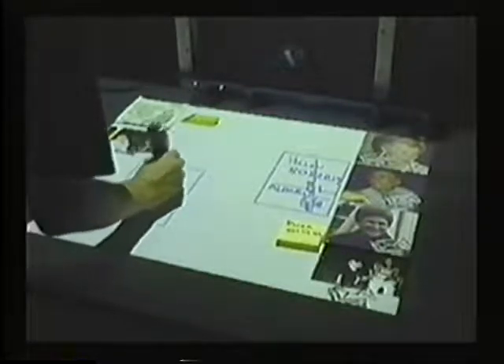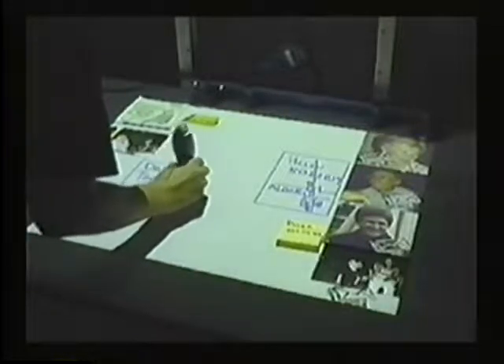Interaction with Fridge is very simple. Users can move notes around, rotate them, and delete them. They can also create new virtual notes and write on them or draw on them with virtual ink.